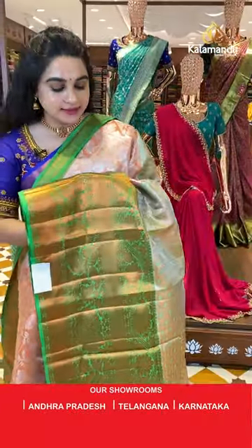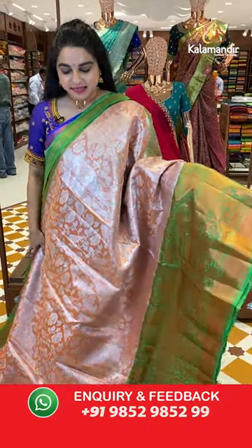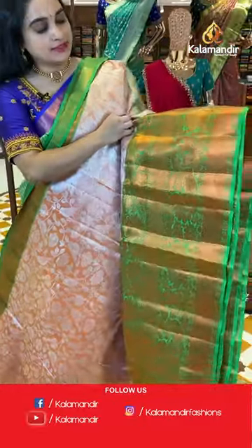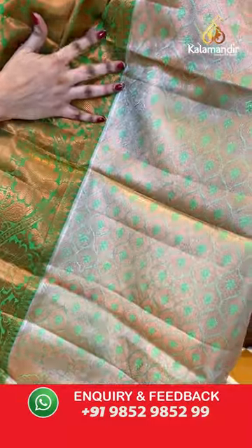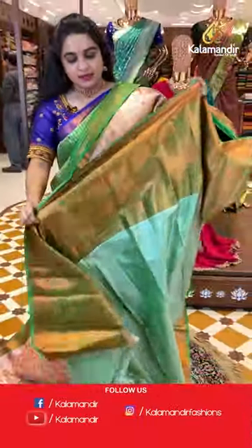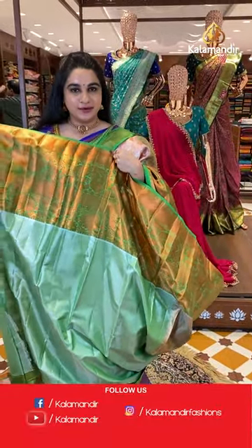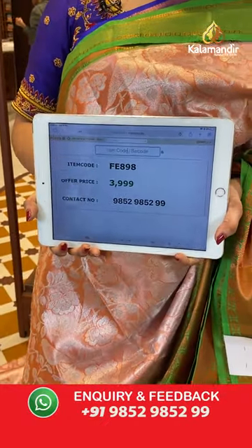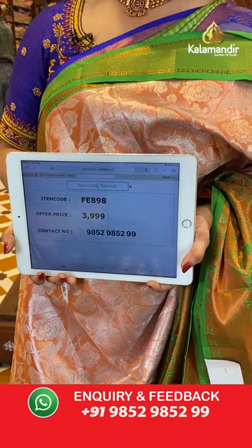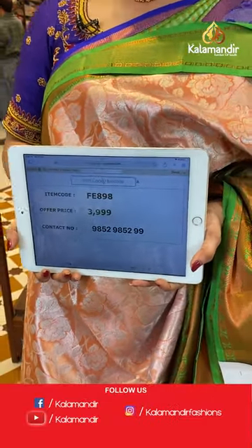This is the last saree from today's collection — a very classy and cute peach orangish-peach and light green color. The body has beautiful parrots and floral jhal in silver zari. The border has a contrast with peacock motifs, paisleys, cross lines, Rudraksha buttis, and floral weave in copper zari. The pallu is a self-color pallu with intricate leaf brocade in threadwork and copper zari. Paired with a contrast khadi plain blouse. Saree code is FE898 and VVS price is ₹3999 only. Take a screenshot and share on WhatsApp: 9852985299.